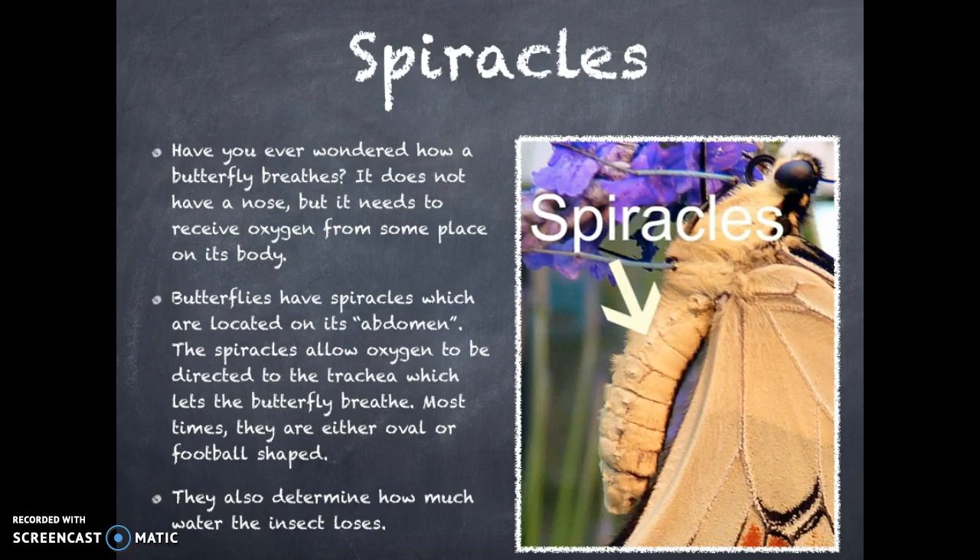The last part of the butterfly that we will learn about is its spiracles. Have you ever wondered how a butterfly breathes? It does not have a nose, but it needs to receive oxygen from some place on its body. Butterflies have spiracles, which are located on the abdomen.